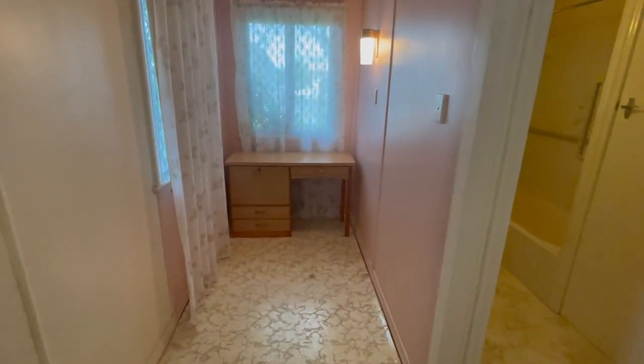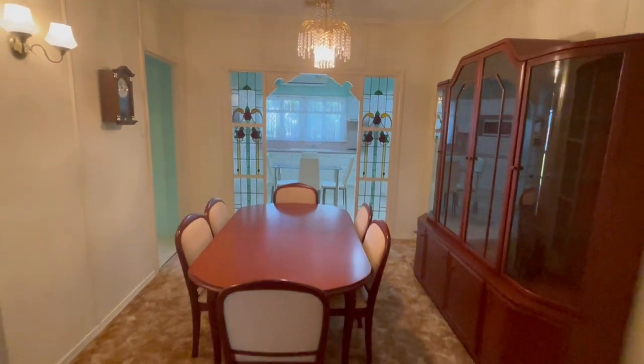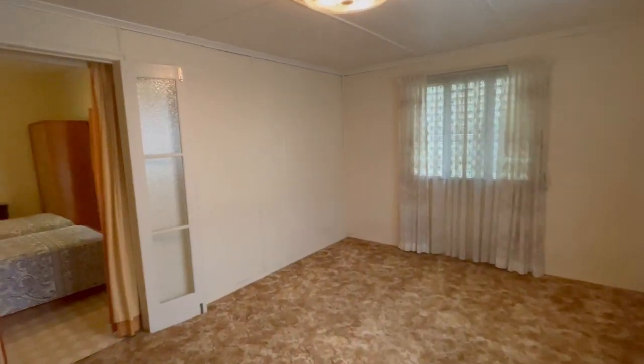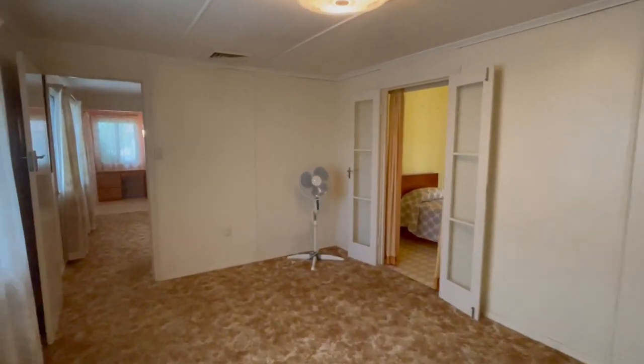So we have a second study, home office — whatever you require. But we've got a formal dining that opens through into the kitchen, which we'll check soon. Standing in the family room as well — so a second lounge, with the formal lounge at the front entry there. Here we are at bedroom two, again a very, very generous size.